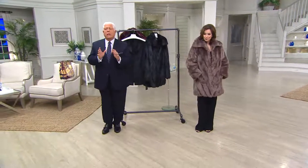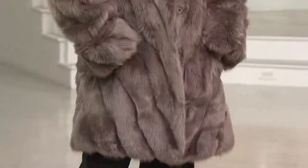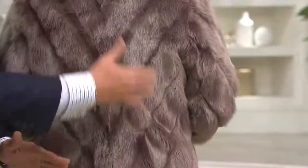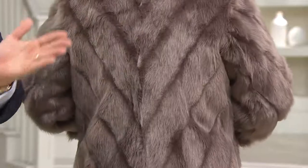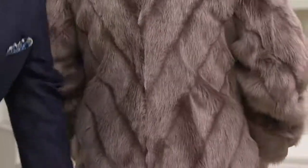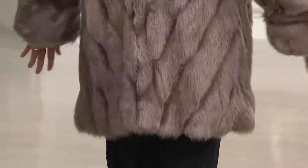This is a special collection taken line for line directly from my runway. It's special, it's luxurious, and we've done this chevron so it's so long and lean looking, because you have the fabrication going in the V all the way down — fingertip, below fingertip. And look, Monica has it on in black.